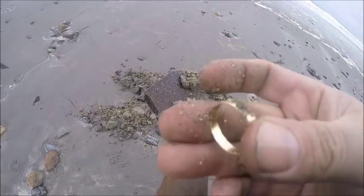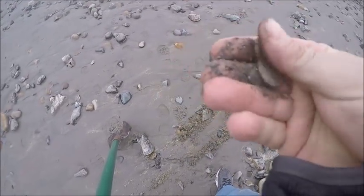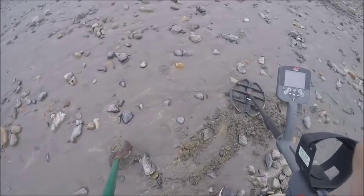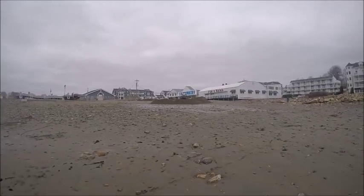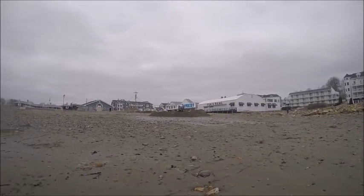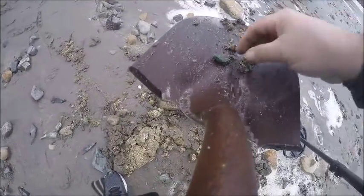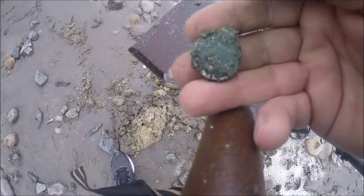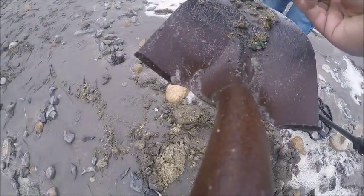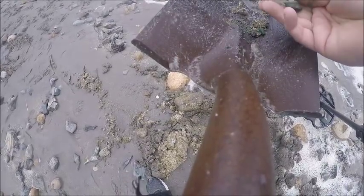Nope, not today. Just got a V nickel. Awesome. Oh, here comes the sand — he's going in the wrong direction. It's like a mystery coin we got. We'll have to crack that open. Probably an old barber or V nickel or something.